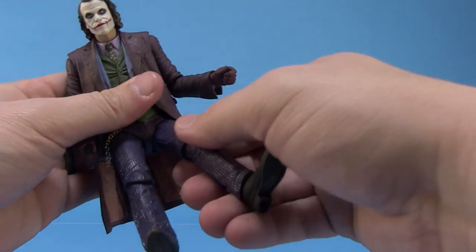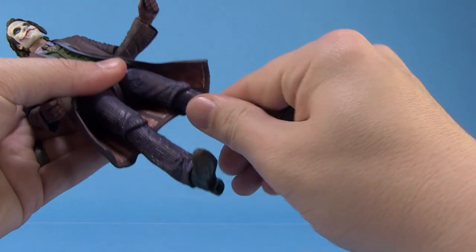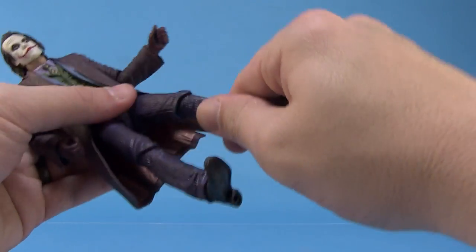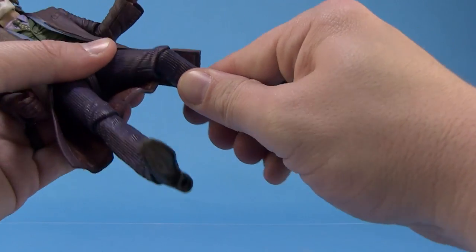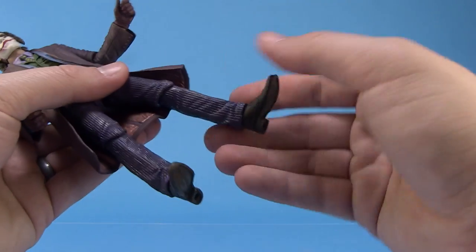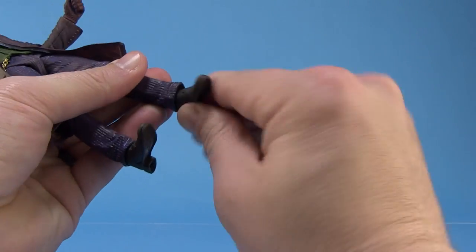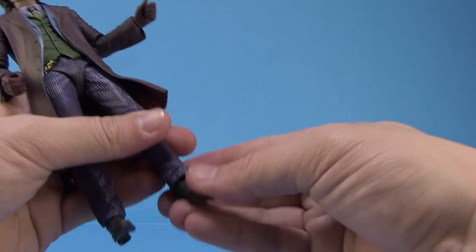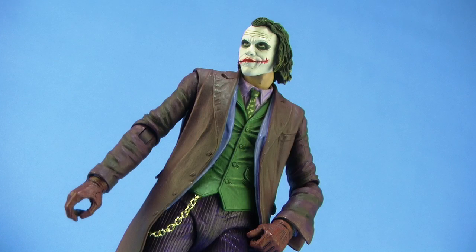There are nice joints at the thighs so the legs can go outwards and move forwards and backwards. There are good swivels at the knee under NECA's great hidden knee joints, so you can bend those as well — though they're very tight, so you might have to work them out upon first opening. Throughout the body some joints will be tight at first. Lastly, he's got really great ball joints at the ankles so the feet roll all around, giving you pretty decent posing options for your Joker.